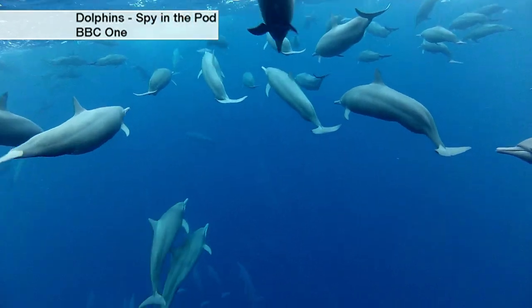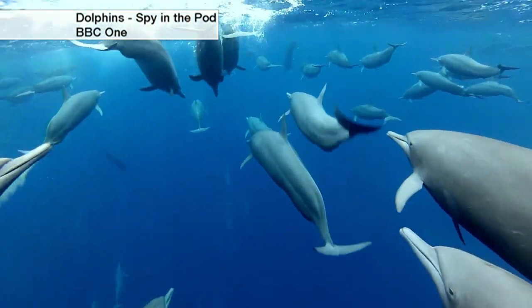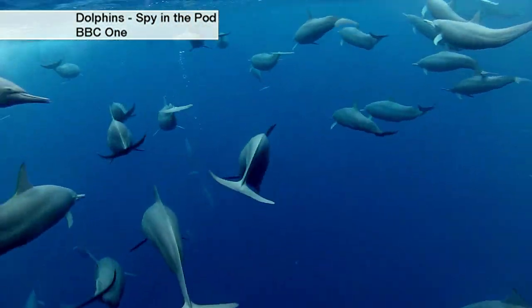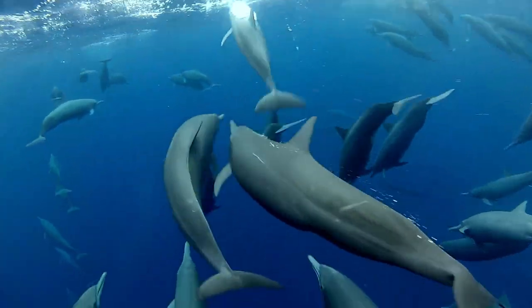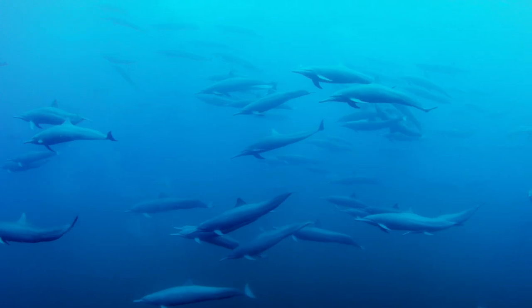Although dolphins normally travel in small groups, they sometimes come together in spectacular numbers. This is a super pod made up of hundreds upon hundreds of dolphins.